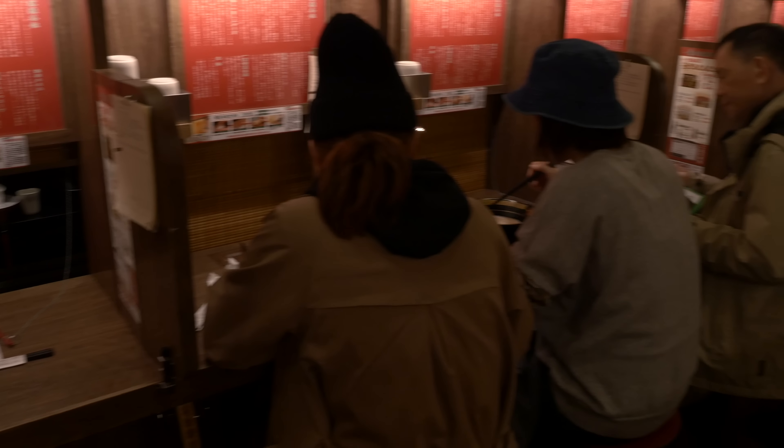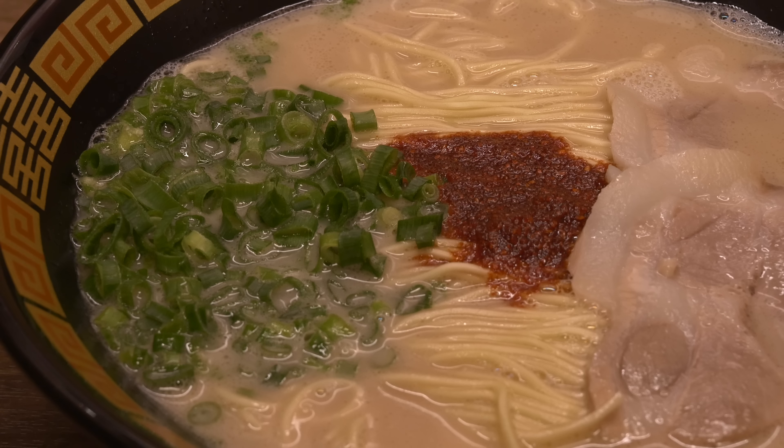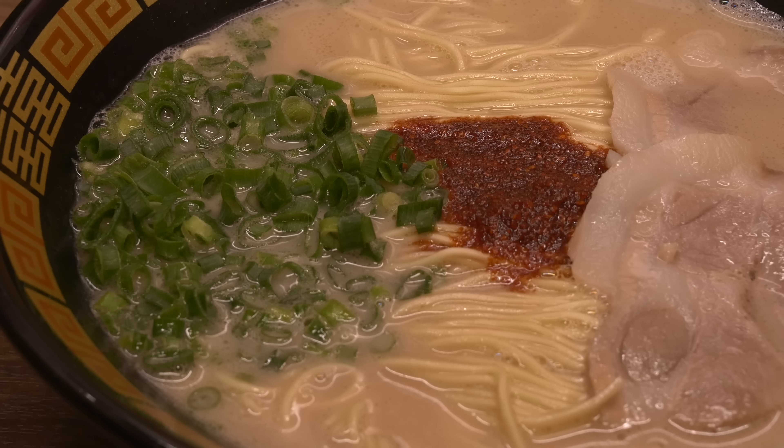Ichiran is a Japanese ramen that has been evolving in its own unique way as a soul food. They are enormously popular and offer great-tasting tonkotsu ramen with top service. To be continued...